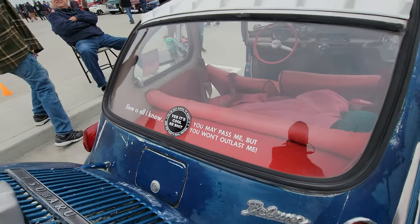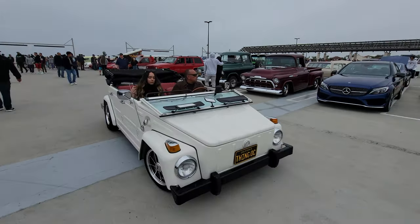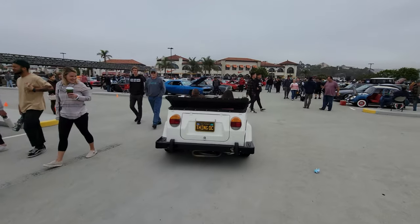You may pass me but you won't outlast me. That's definitely true. My favorite vehicle — it's a Volkswagen Thing. I love the fact that you can take down the rear windshield so you can get true wind in your face.